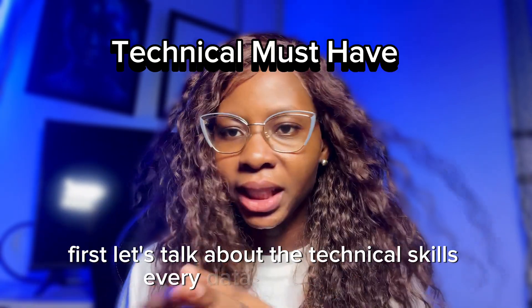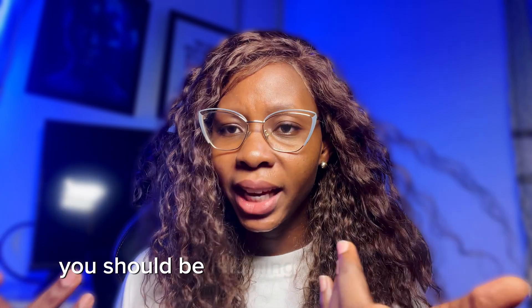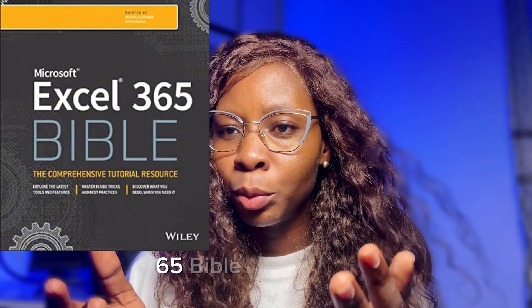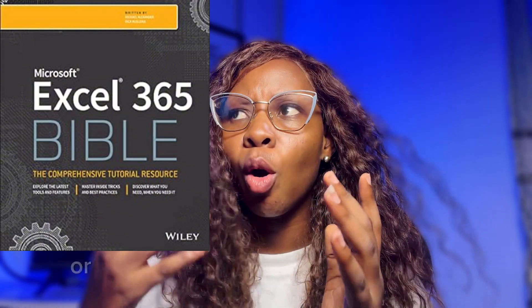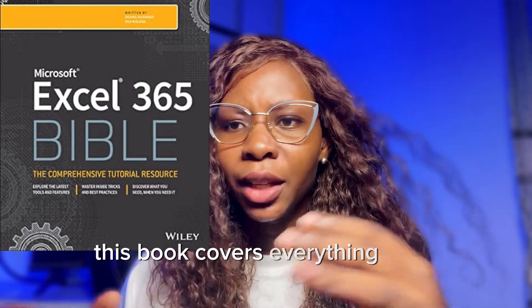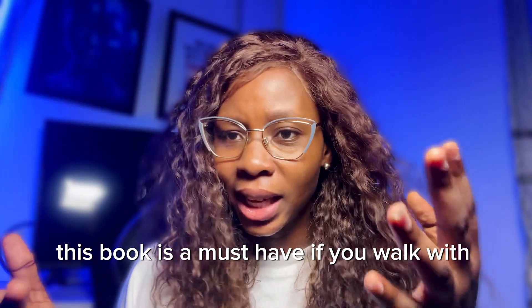First, let's talk about the technical skills every data analyst needs. Excel is the number one software tool you should be learning as a data analyst, and this book, Microsoft Excel 365 Bible, will help you whether you are a total beginner or an advanced user. It covers everything from formulas to pivot tables — this book is a must-have if you work with Excel.